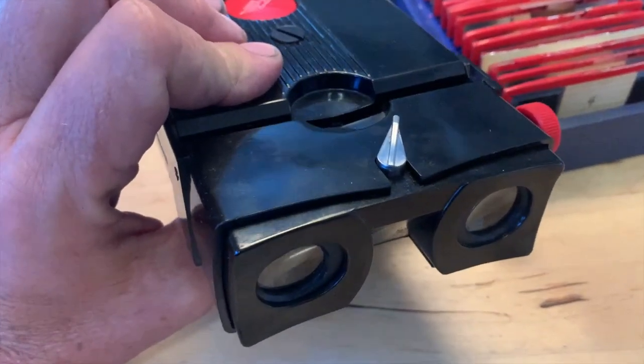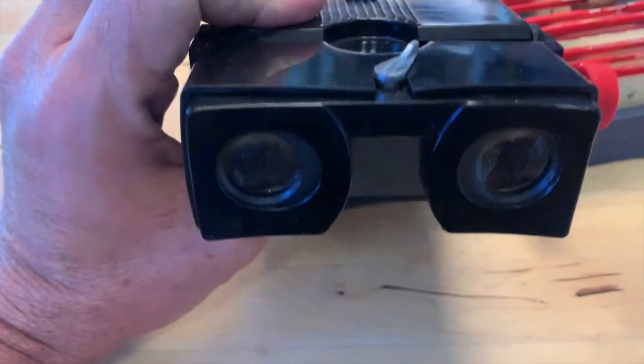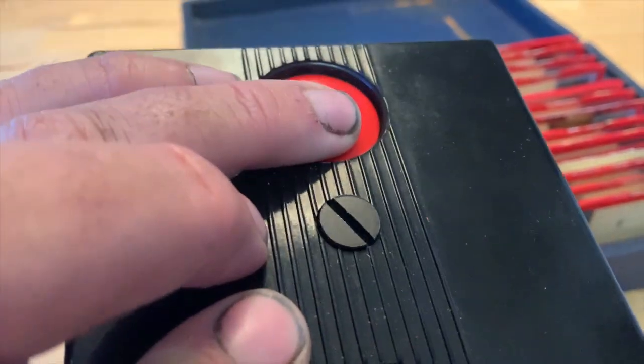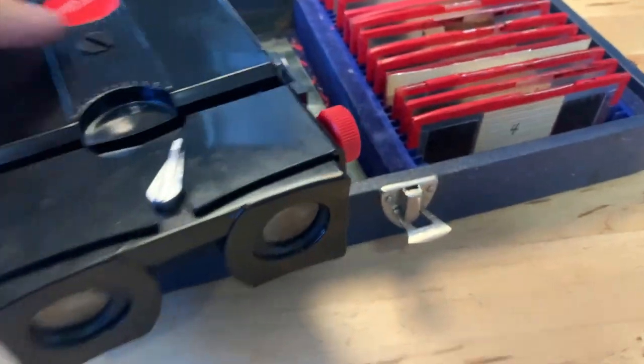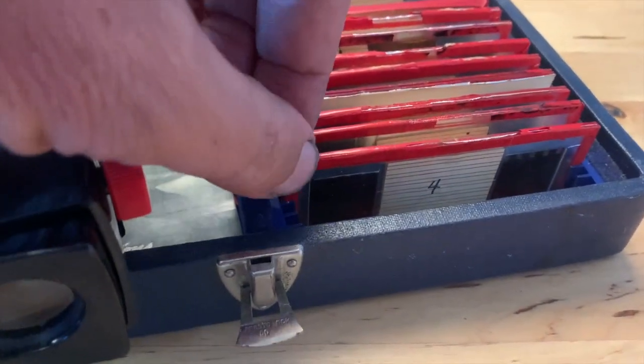It had no batteries in it, so we opened it up and fortunately what was inside was really clean — I didn't see any crazy corrosion in there, although it did take a little gentle cleaning of the contacts to get it to light up. Now you can see when you push the button here you can light the thing up and then see what's in there. That in itself is interesting, but what is most interesting are the slides that were within it.